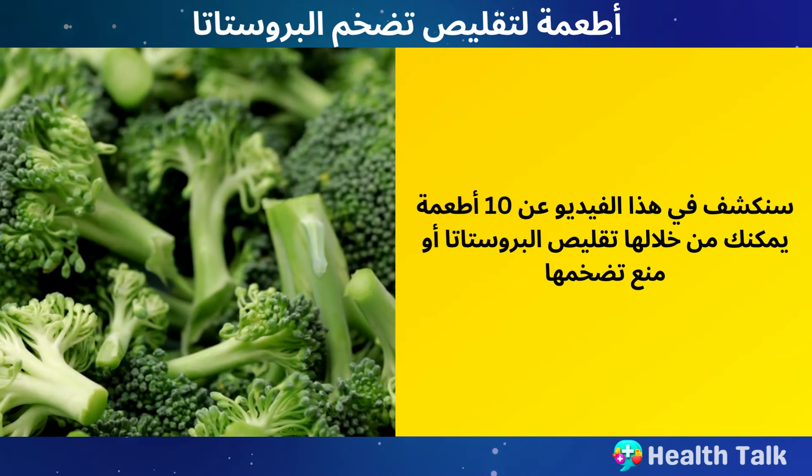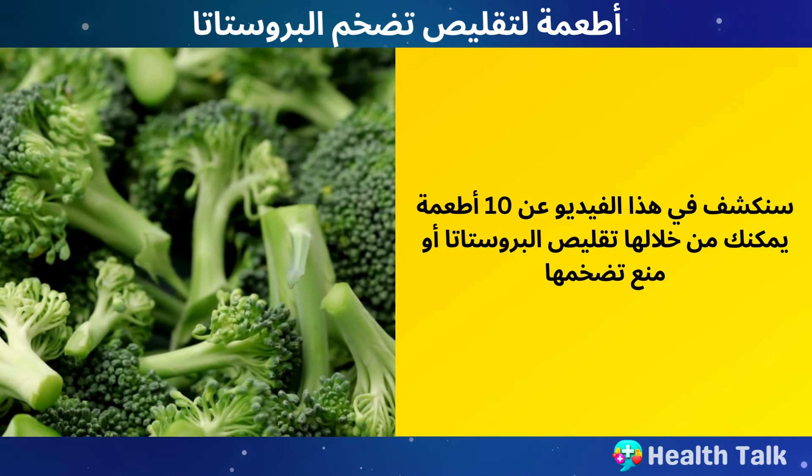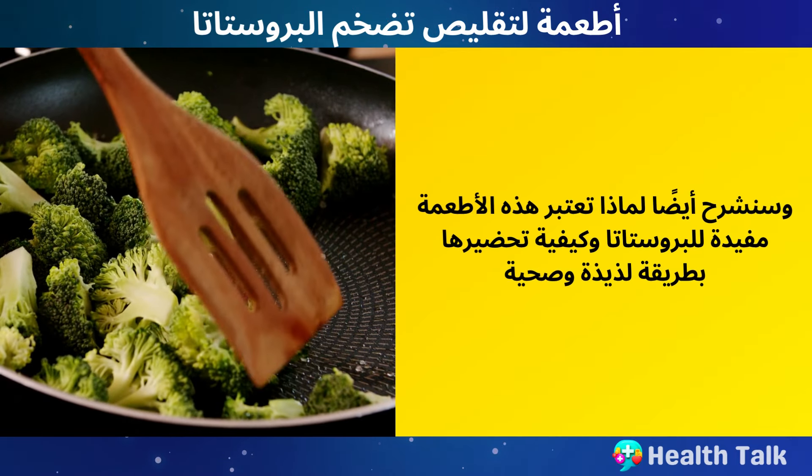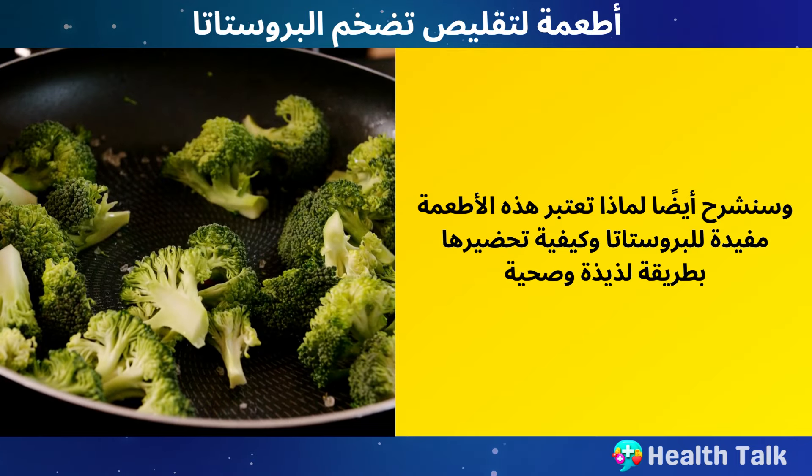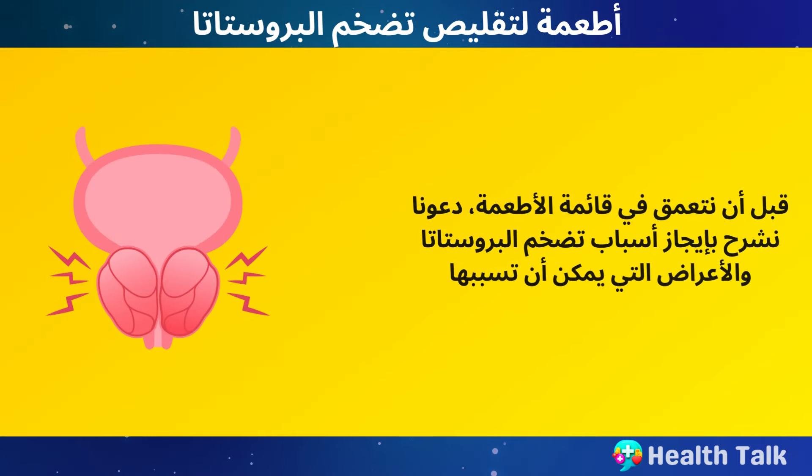In this video, we will reveal 10 foods that can shrink your prostate or prevent it from enlargement. We will also explain why these foods are good for your prostate and how to prepare them in a delicious and healthy way. Before we dive into the list of foods, let's briefly explain what causes prostate enlargement and what symptoms it can cause.